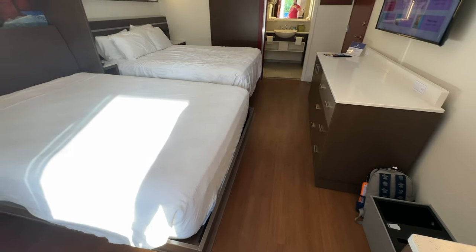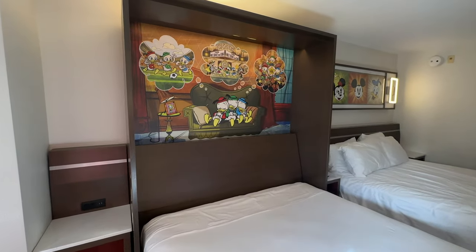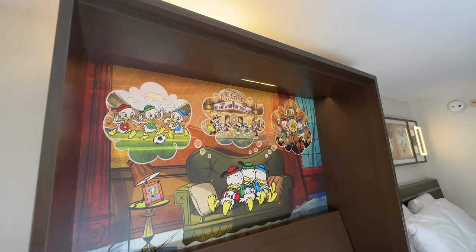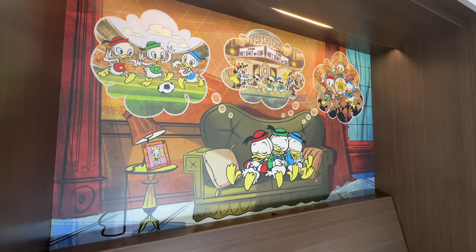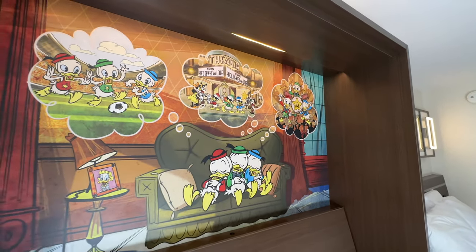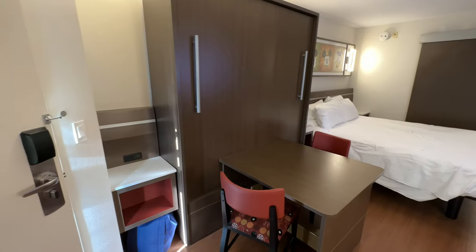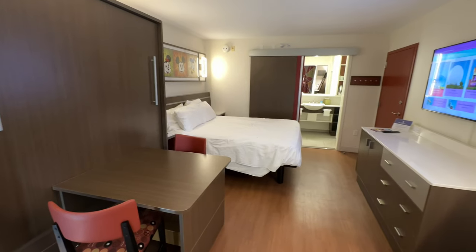Here's what the bedroom looks like with the second bed pulled down. It's a little bit of a tight squeeze, but it's not terrible. With the second bed pulled down you do have a lit space and some artwork above with Huey, Dewey, and Louie dreaming about sports, movies, and music — just like all three All-Star resorts. That concludes our tour of the preferred room at Disney's All-Star Movies Resort.